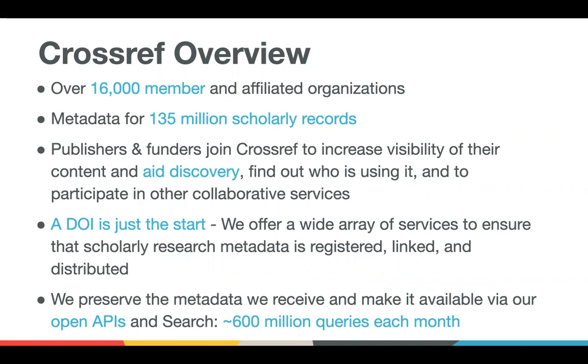We now have just about 135 million scholarly records. Publishers and funders both join Crossref as members to increase the visibility of their content and to aid discoverability. We preserve the metadata and make it available through a number of different open APIs and search, which I'll talk about in a minute, and it is very heavily used. We see around 600 million queries per month across all of these open APIs, and that's really why the metadata is so important.